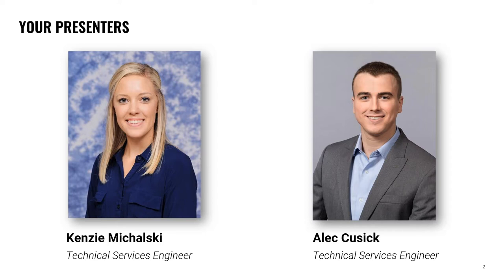We also have Alec Cusick, who is also a technical services engineer for the industrial foam glass business. Prior to his current role, Cusick was in technical sales for fiberglass and mineral wool mechanical insulation with Owens Corning, so he's been on both sides of the business. He serves on multiple technical committees, including ASHRAE and the National Insulation Association. Cusick is an ITC certified level one infrared thermographer and a NIA certified insulation energy appraiser. He holds a degree in mechanical engineering also from the University of Toledo.